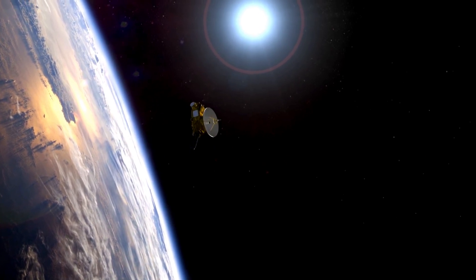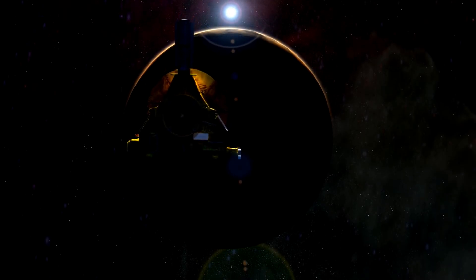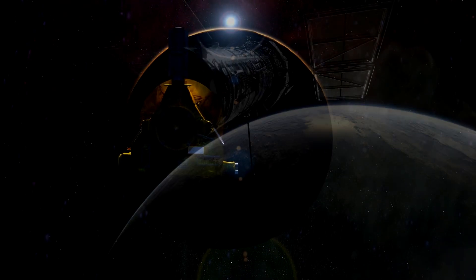Until July 2015, when NASA's New Horizons space probe reached Pluto after 9 years of flight, almost all the information that we had about Pluto came from Hubble.